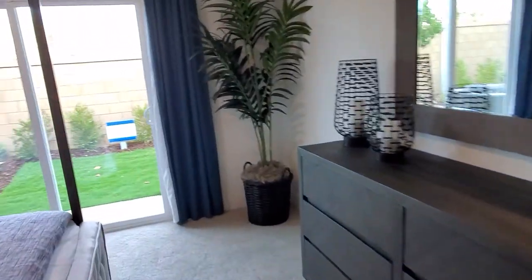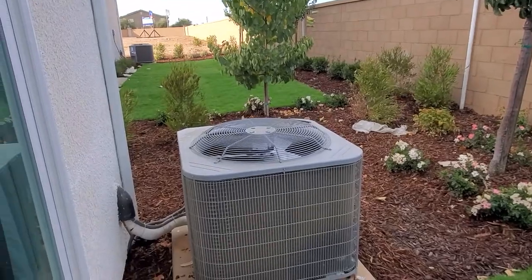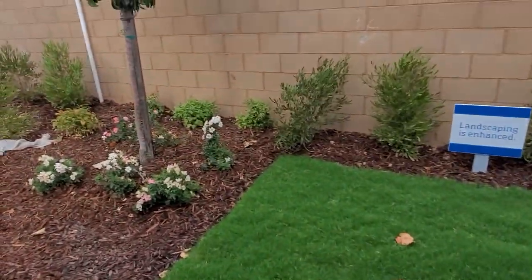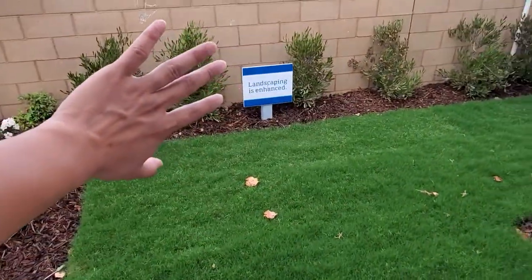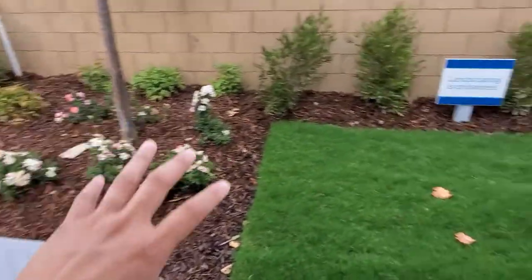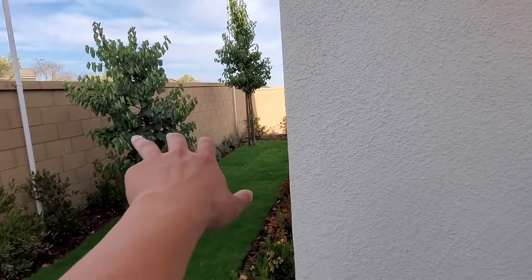Let's go outside. As we walk outside, you can see we have some really nice landscaping in this corner. The backyard is a little bit small, but you can imagine putting a gazebo somewhere around here to make it look super nice and clean. Over on that side we have a tree near the window.